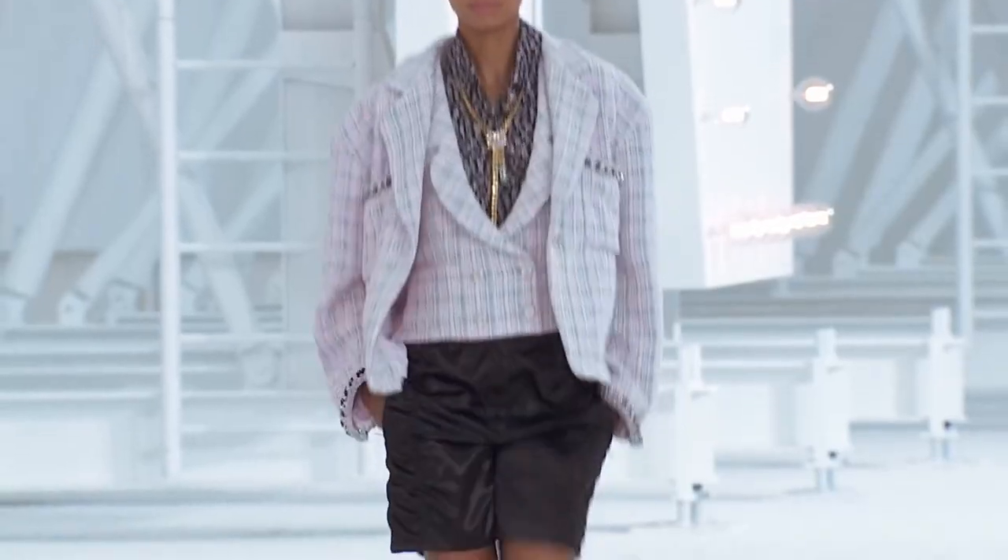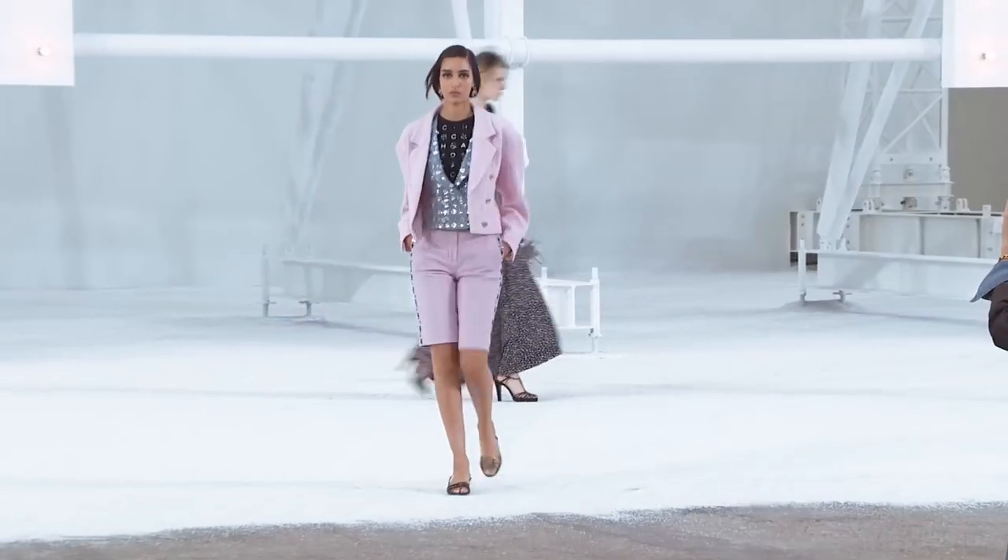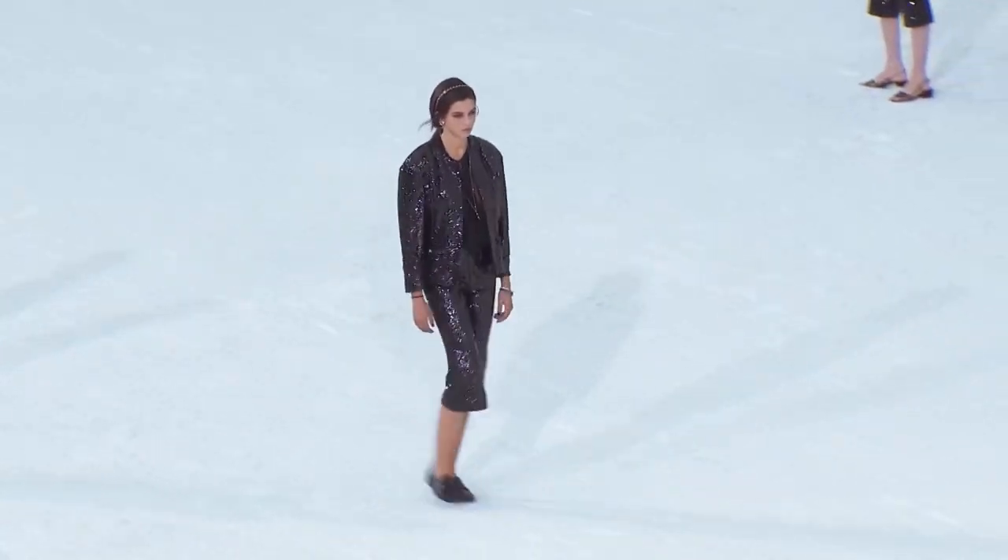To go with these statement jackets, there are also a lot of crop tops and Bermuda shorts — very boyish in a way but very comfortable and very wearable. I feel like as long as you're getting it in a size that looks proportionate to your body, because these models are very tall.